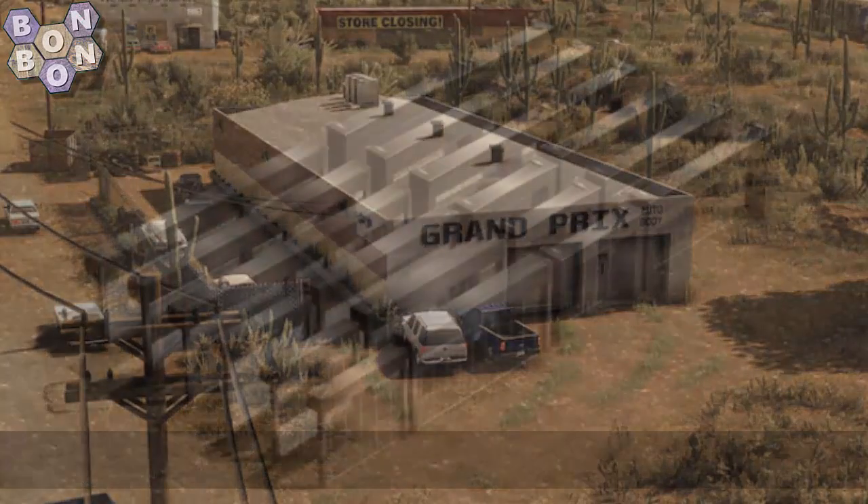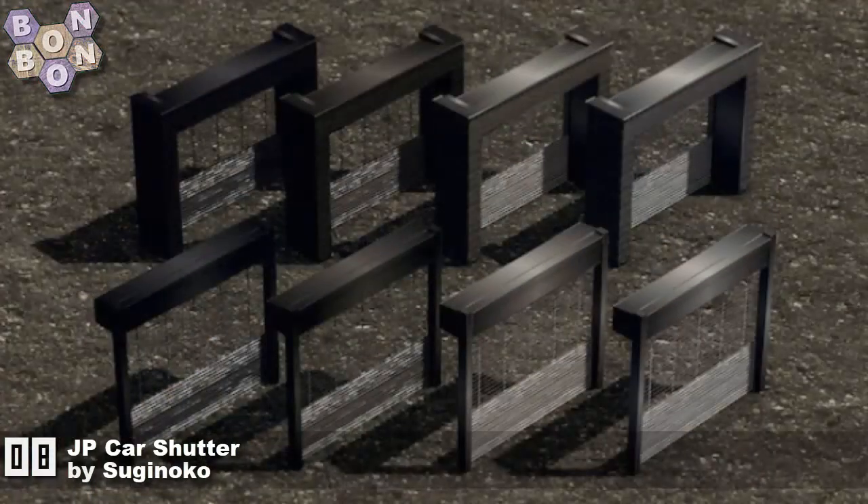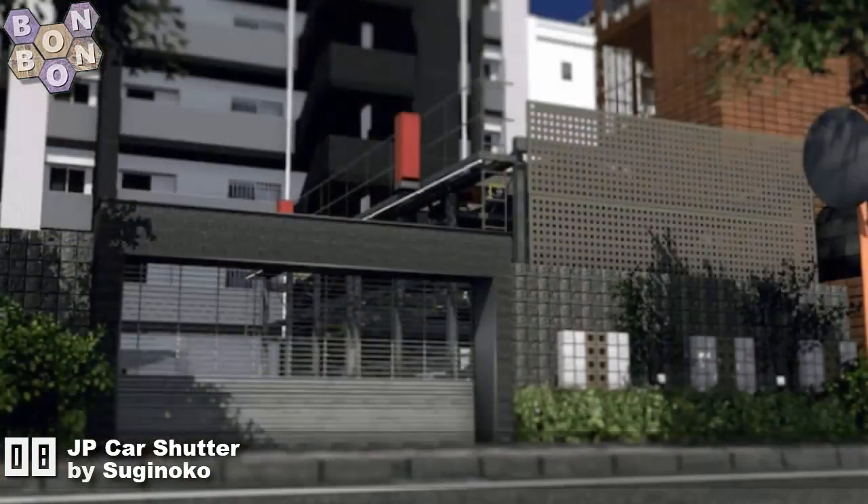Number 8: the JP Car Shutter by Sugar Noco. With this asset they also go on to 98 points, and one more asset from them should almost certainly see them into the Hall of Fame as well.